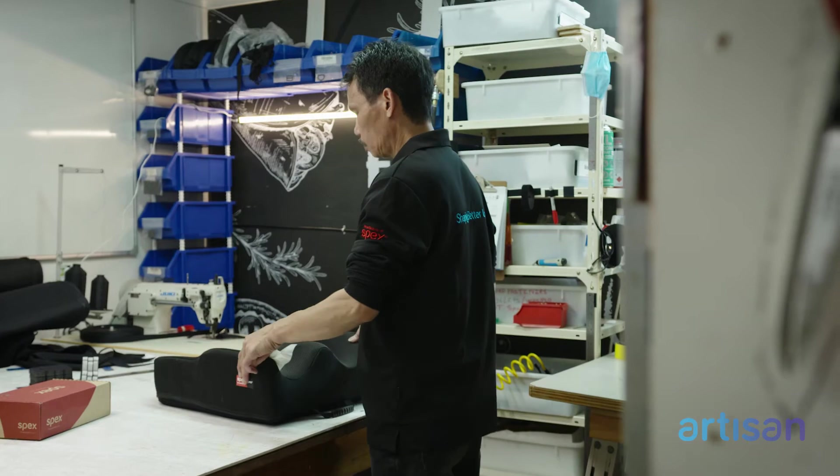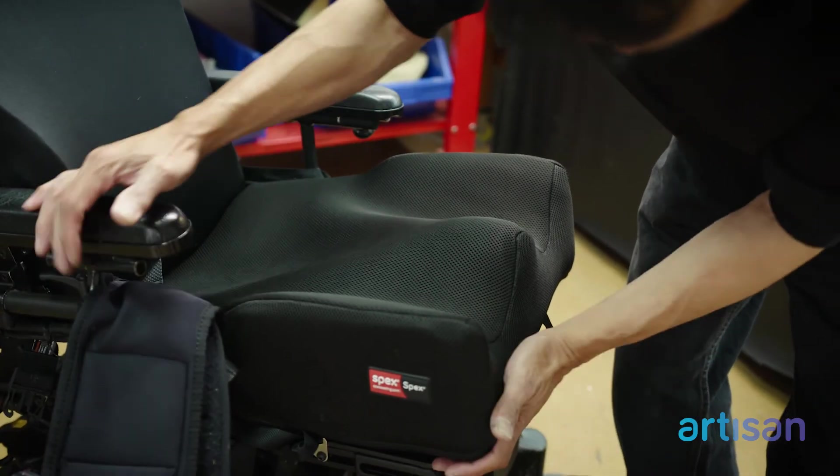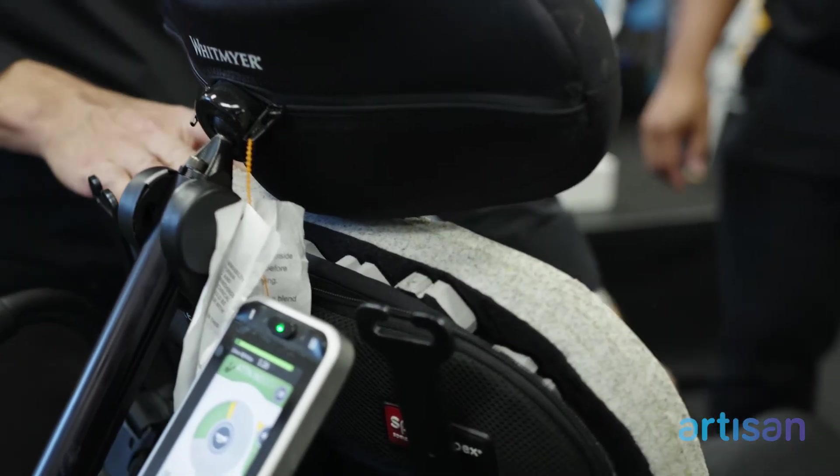We also have all the stock out the back in the warehouse that's accessible during the appointment, so that we don't have to rebook and get equipment ready. It's already there — we can grab it off the shelf and meet the client's needs right there and then.